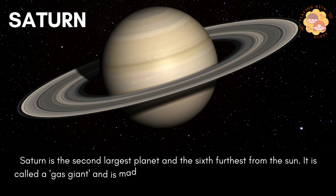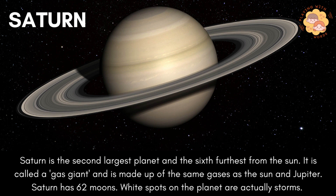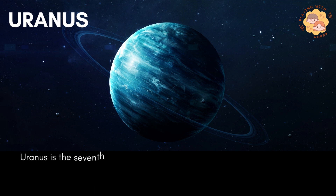Saturn is the second largest planet and the sixth furthest from the sun. It is called a gas giant and is made up of the same gases as the sun and Jupiter. Saturn has 62 moons. White spots on the planet are actually storms.